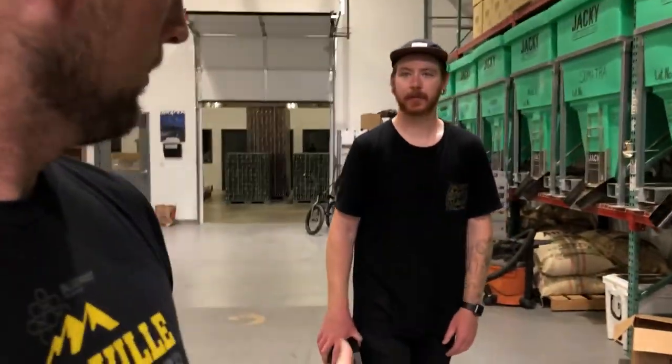Outside of biking, my other passions are beer and coffee, so that's actually why we're here and why I'm talking with Mike. I met Mike on a ride — I'll put a link below of Mike and a couple other guys from Oscar Blues just shredding. These guys are awesome riders.